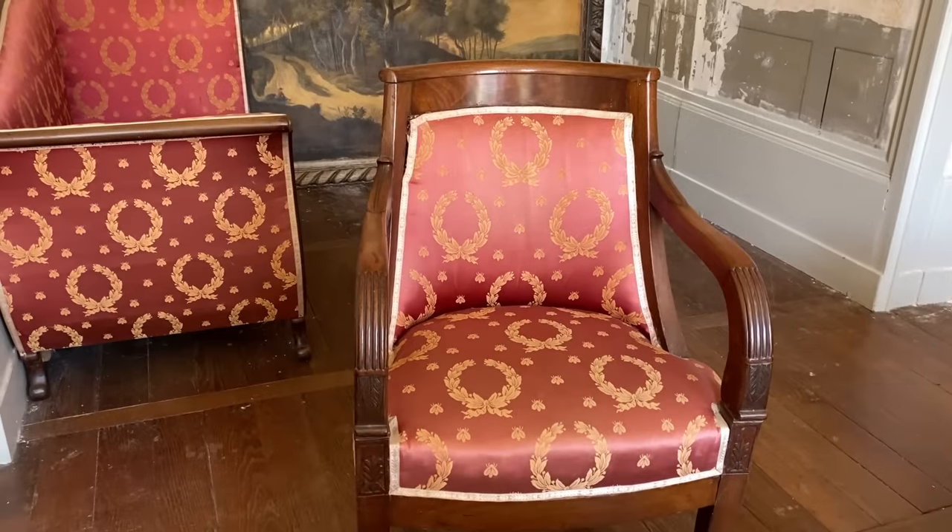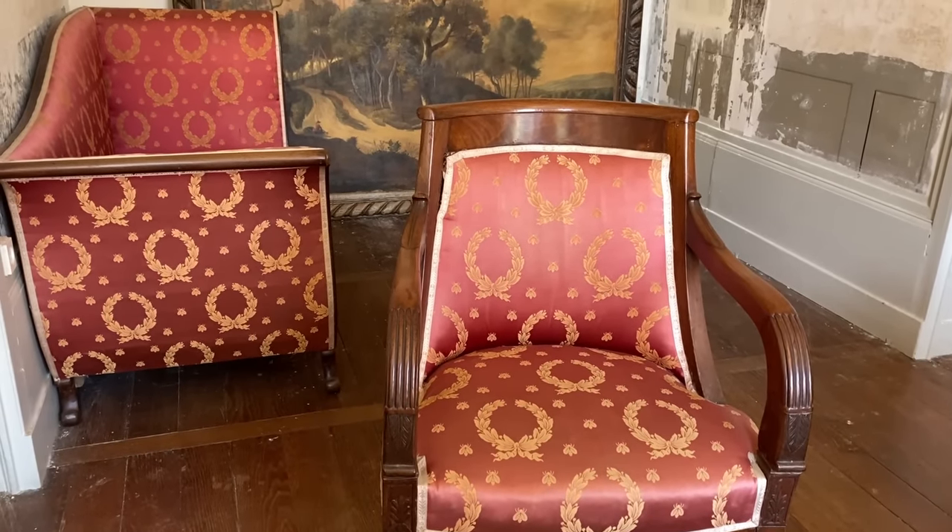We have Empire Pier furniture in here right now, which we know is about 60 years after this room was built, so it's not going to stay in the Chateau. It's going to go into our next project. The upholstery isn't in great shape anyway — it's faded, had water damage. When we had the idea for Empire Pier, it was very much emerald green and jewel tones, very rich reds. But we came to the conclusion that this is not what we wanted for this room.